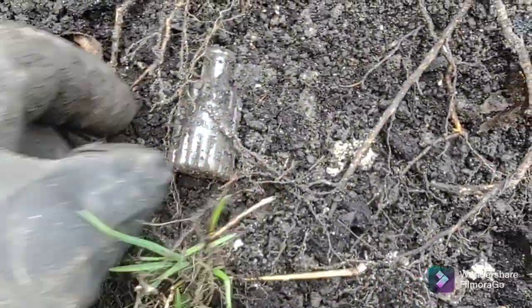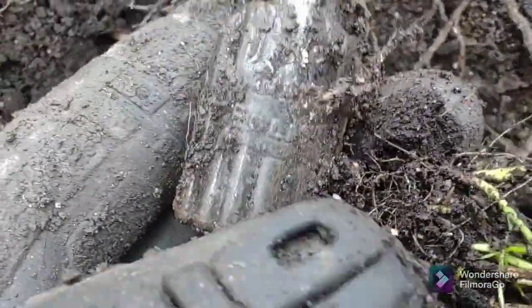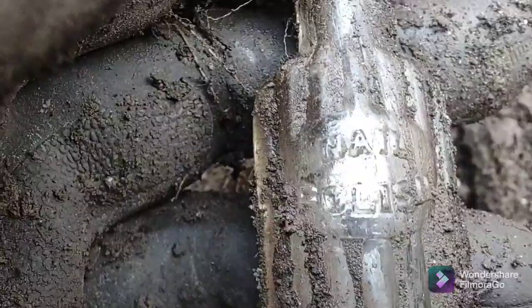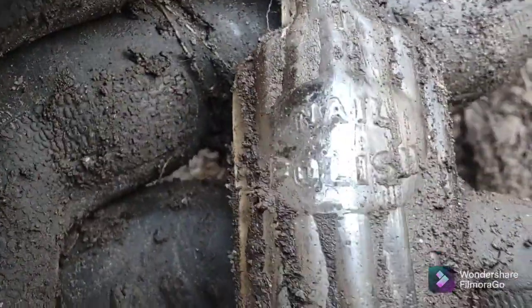I'll take what I can get as far as bottles go. I'm kind of a noob. It's cork top and it's embossed, so it's worth showing.